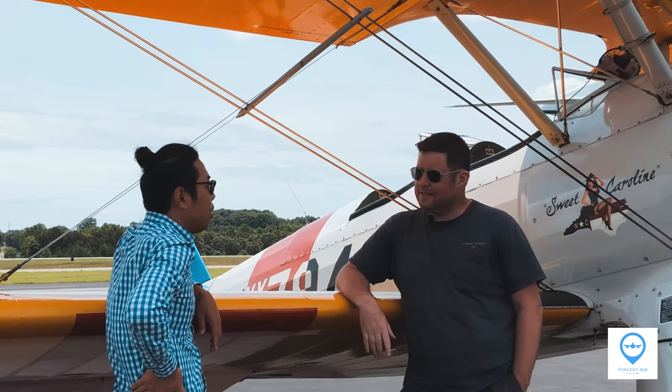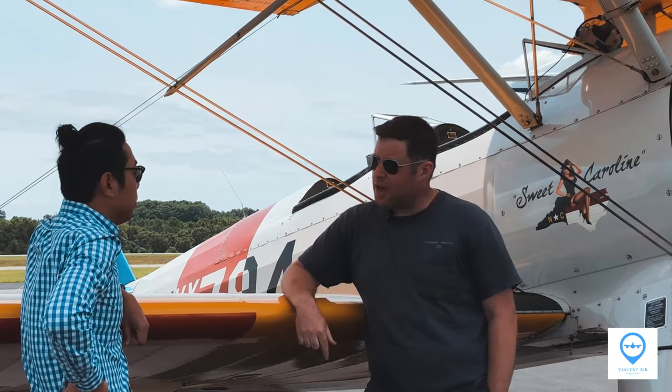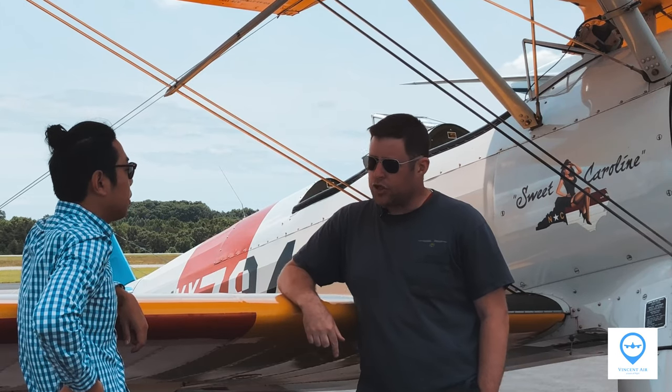Yeah, beautiful day. Absolutely. So maybe introduce yourself a little bit. My name is Brian Rosenstein. I fly the Stearman here out of the Concord Airport near Charlotte, North Carolina.